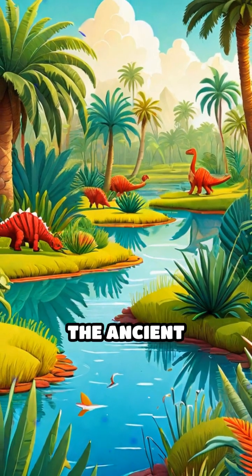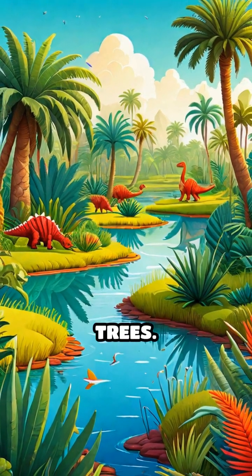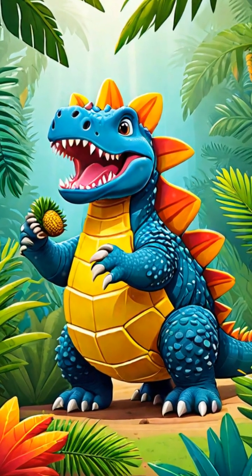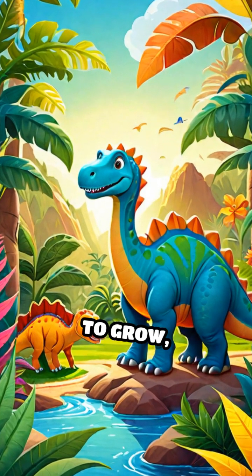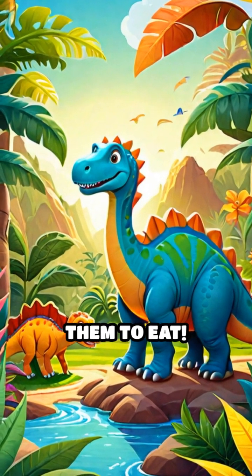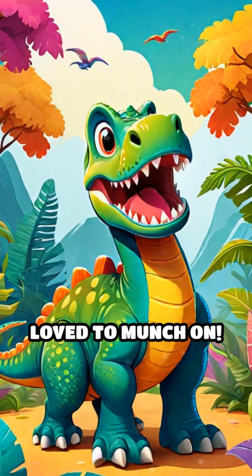Let's take a trip to the ancient wetlands and see the cycads, a kind of plant that looked like palm trees. Dinosaurs like the Ankylosaurus enjoyed these tasty plants. Remember, plants need sunlight and water to grow, just like our dino friends needed them to eat. How fun it is to discover what dinosaurs loved to munch on.